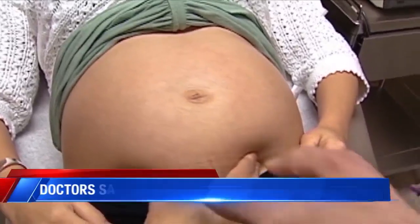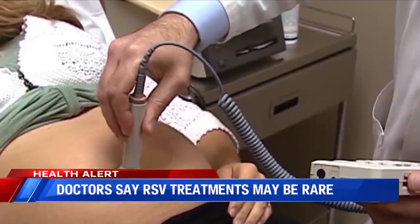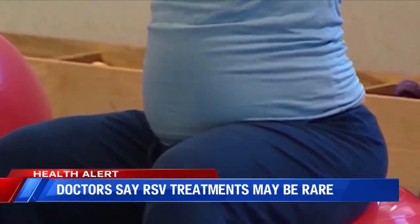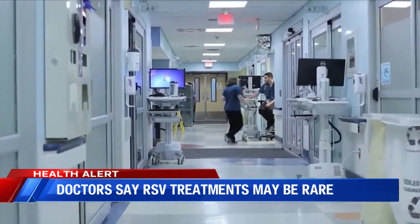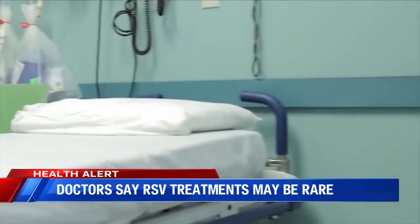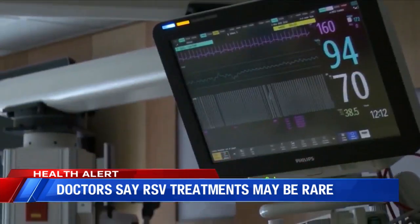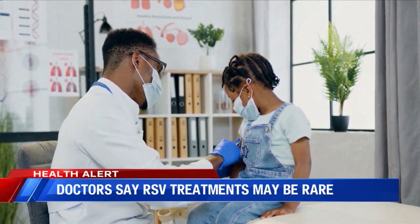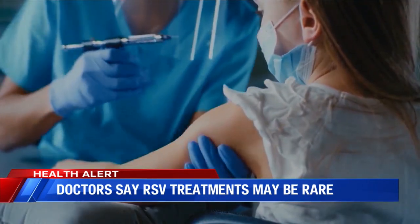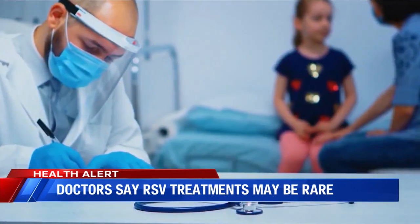There are two new RSV prevention methods. One of them is actually designed for pregnant women — it's a more traditional vaccine that, when injected near the end of pregnancy, can protect the baby for the first six months of its life. The second treatment is for young children and can directly give them the antibodies needed to get through the season.